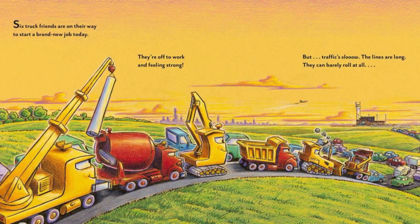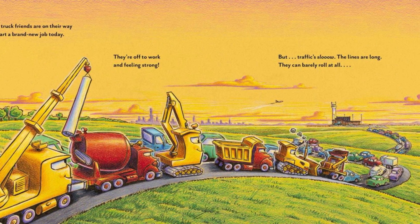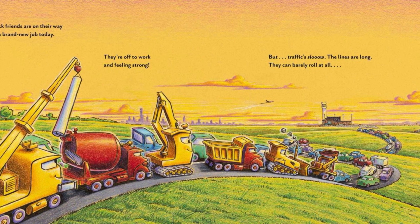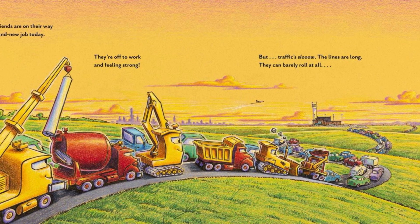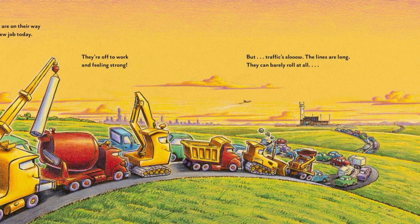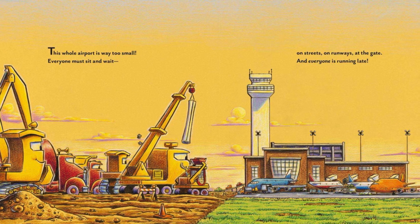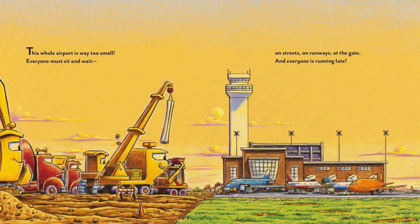Six truck friends are on their way to start a brand new job today. They're off to work and feeling strong, but traffic slew — the lines are long. They can barely roll at all. This whole airport is way too small.